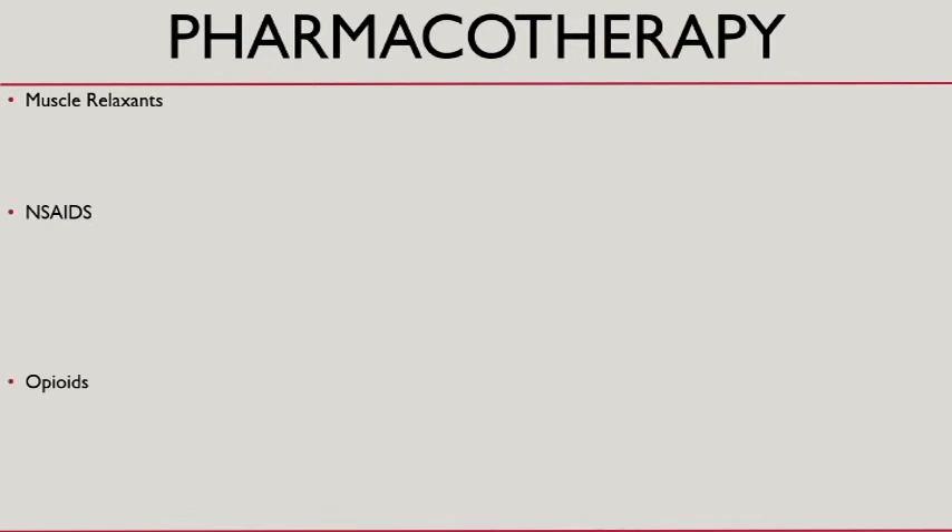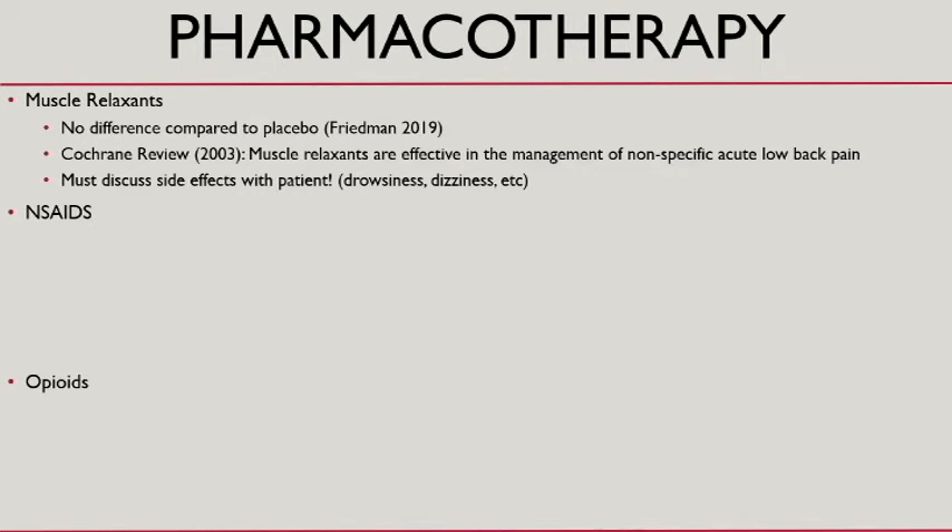For muscle relaxants, the jury's a little out. The Cochrane Review from 2003 said they're effective for non-specific acute low back pain, so that's what I tend to use them for. But you have to consider the patient's comorbidities and any psychosocial issues, and if you do prescribe them, talk about when it's appropriate to use them.